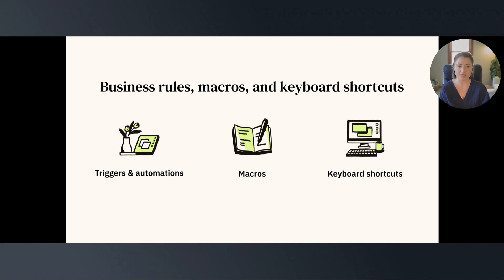There are many ways you can use triggers and automations to help your agents be more efficient. For example, you can use business rules to automatically assign tickets by channel, escalate important tickets by tag, notify a team when a ticket has remained unassigned for a certain amount of time, and more.